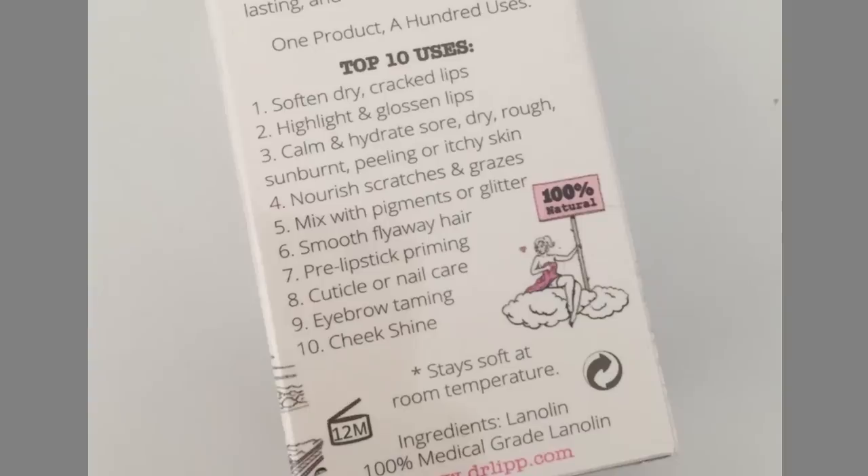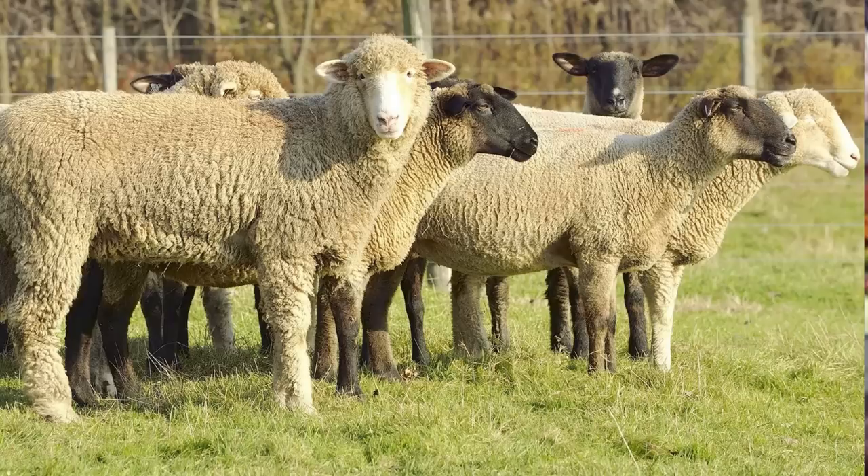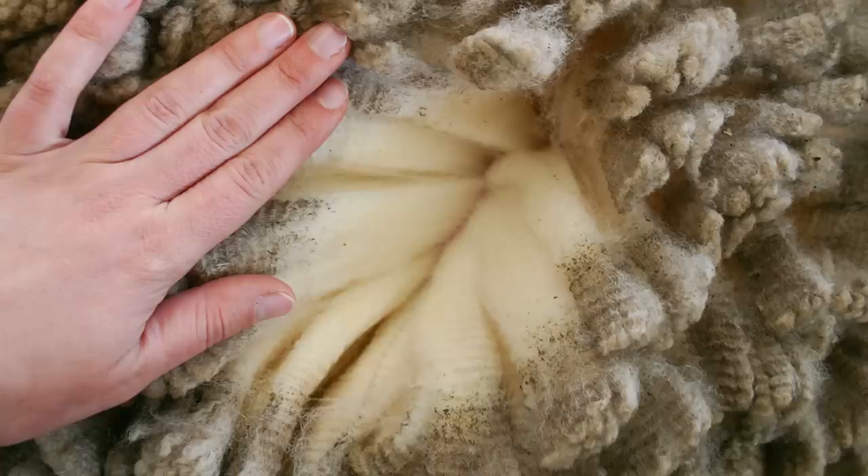I didn't notice this when I first got it but I recently looked at the list of ingredients and it only has one ingredient and that is lanolin. It's made from 100% medical grade lanolin and as you probably already know, lanolin is the natural oil produced by sheep — it's what keeps their wool waterproof when they're out in the elements. I love that this is a pure lanolin product, but keep in mind that if you are sensitive to lanolin you definitely don't want to use this. If you're interested in trying out this Dr. Lip product, you can get it on Amazon for around $15.